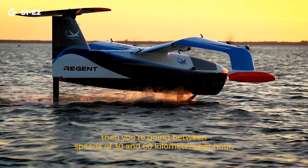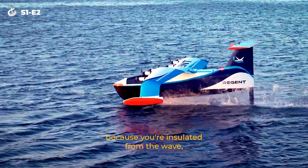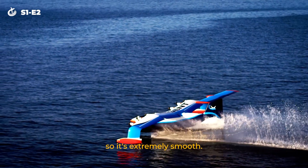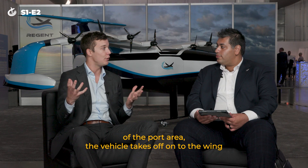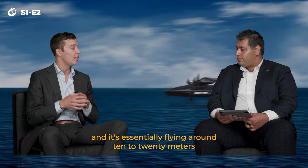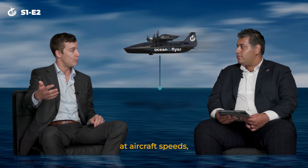Then you're going between speeds of 20 and 40 miles per hour. At those speeds, it's extremely comfortable on the hydrofoils because you're insulated from the waves, so it's extremely smooth. Once you're out of the harbor and out of any traffic areas of the port area, the vehicle takes off onto the wing and it's essentially flying around 10 to 20 meters over the surface of the water all the way to the destination at aircraft speeds.